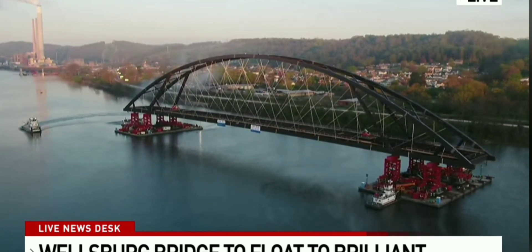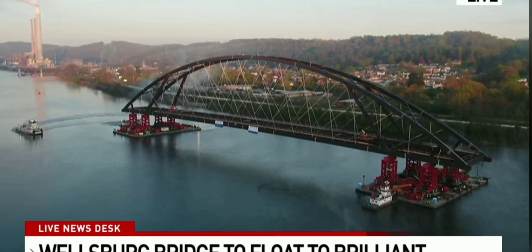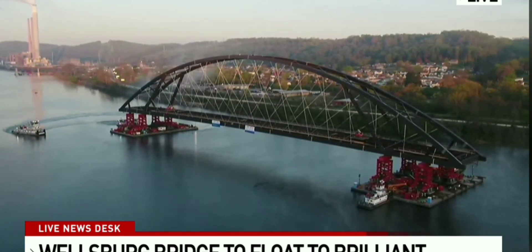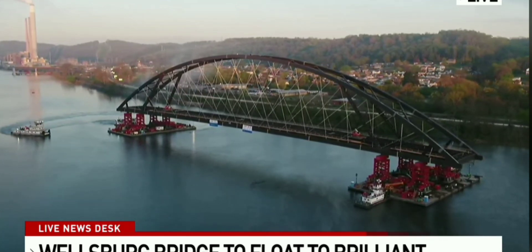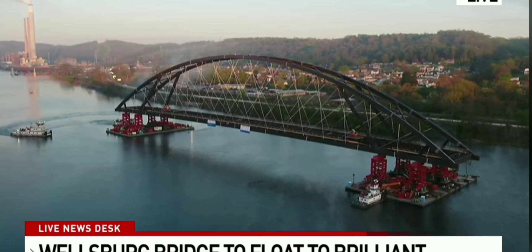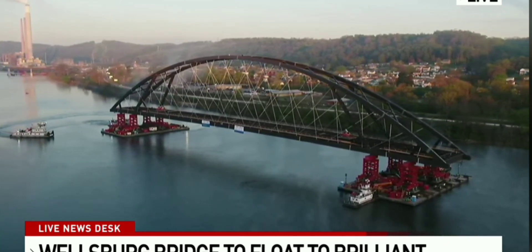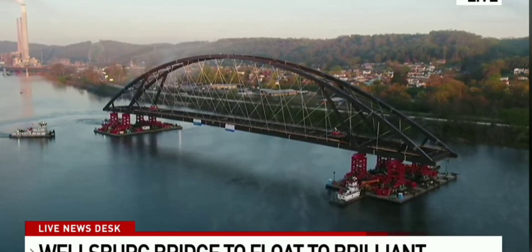Our sister station WTOV reporting that once it reaches its destination, the bridge will turn 90 degrees, then it will be pushed upriver and positioned, ready for lifting into place. The floating is just today — the placement will actually be tomorrow. We are going to continue to cover this situation there in the northern panhandle. We'll have much more coming up on Fox 11 at 7 o'clock.